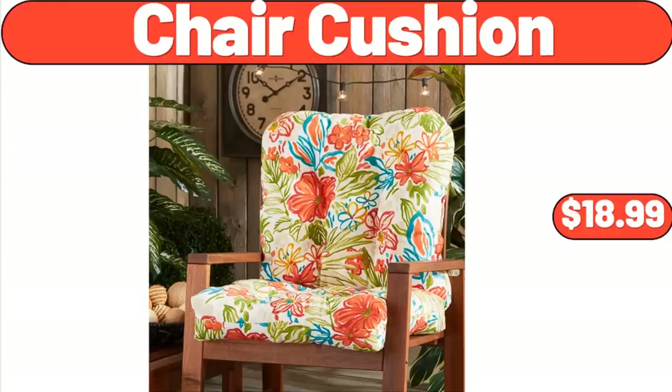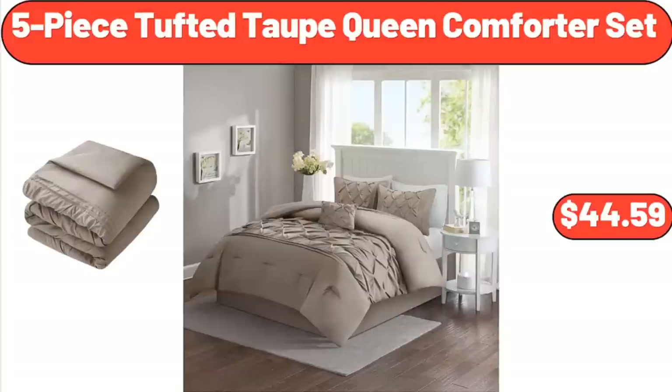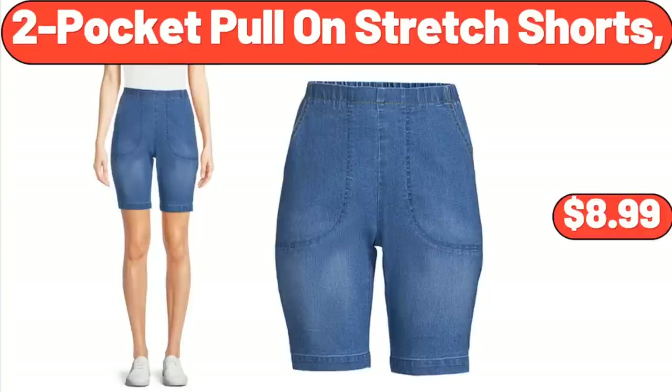Chair Cushion, $18.99. 5-Piece Tufted Taupe Queen Comforter Set, $44.59.